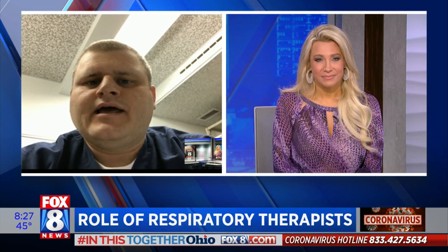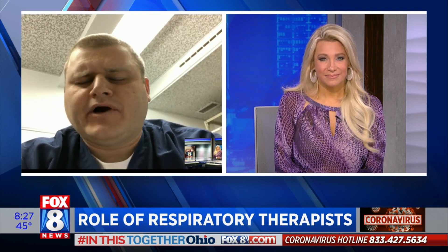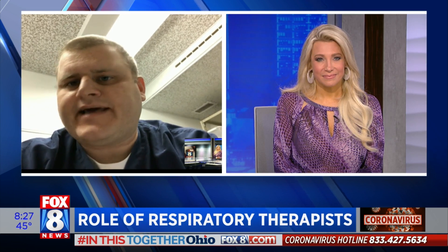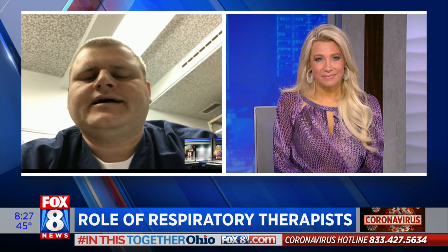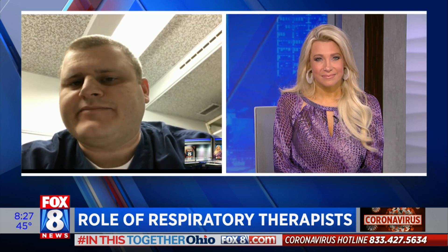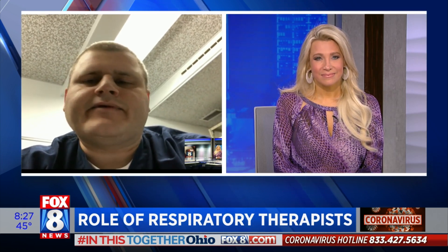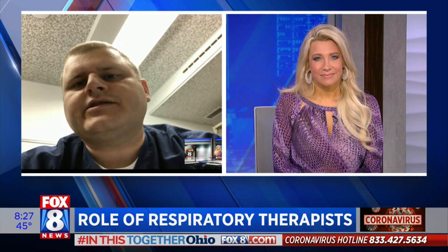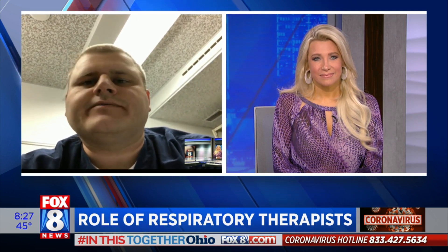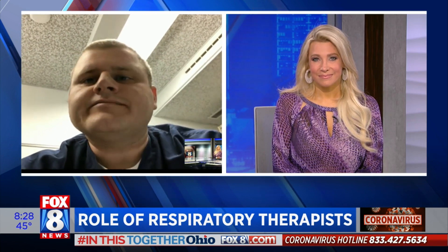Yeah. And just one other thing about the ventilator mode map app — with this pandemic, with all the different ventilators going throughout hospitals that some therapists have never seen before, respiratory therapists at the clinic — Rob Chapman and the programmers here — have developed this app. It makes it easy: if you've never seen a particular ventilator before, you can go through and see what modes are compatible with different ventilators you haven't used before. You can download that app and it's free.